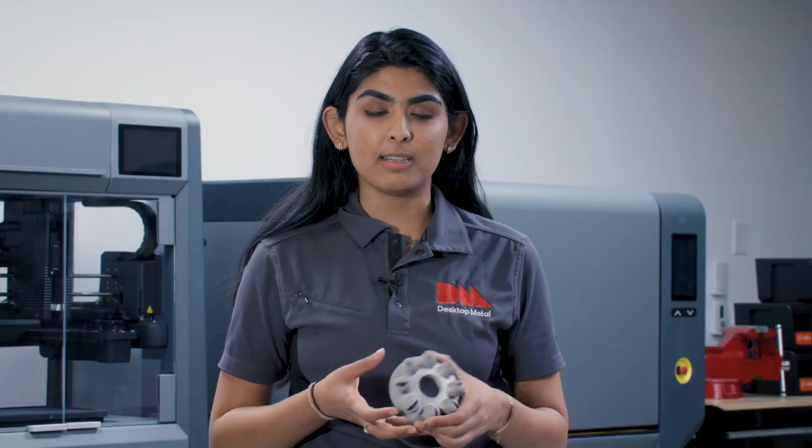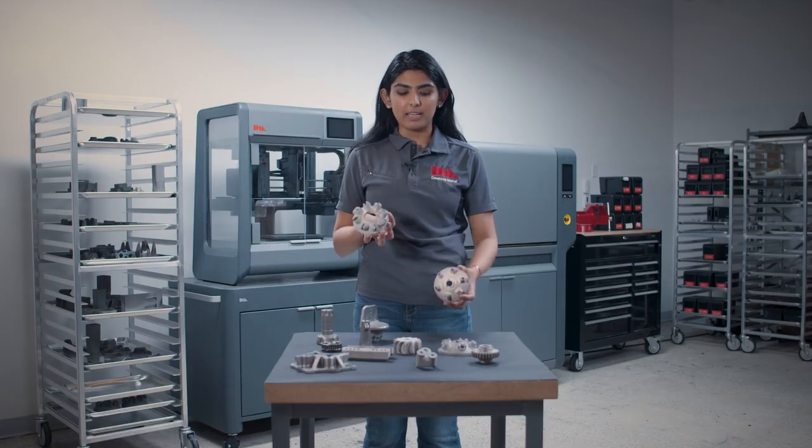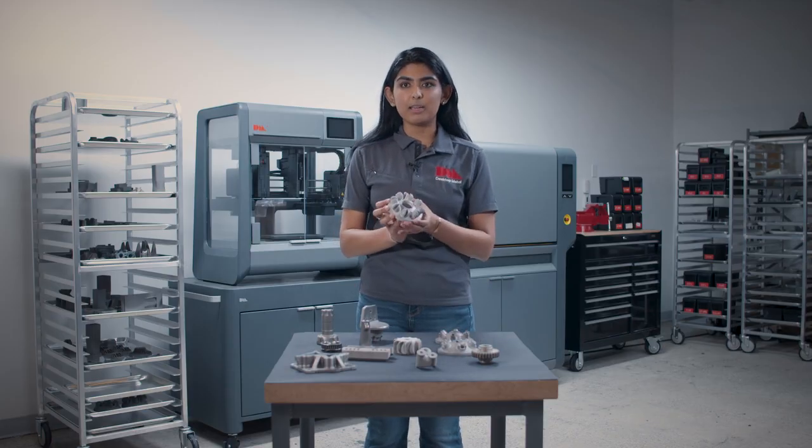Because of the versatility of 3D printing, you're able to print different geometries with the same machine, and this is super beneficial for industries like oil and gas where you can create different nozzle types.